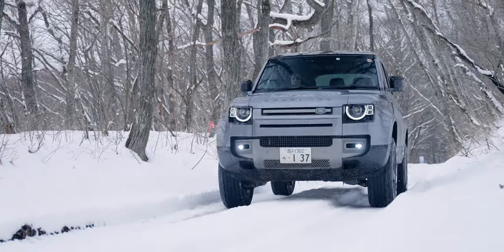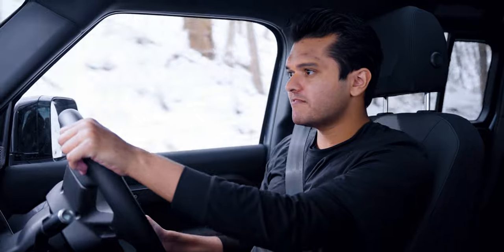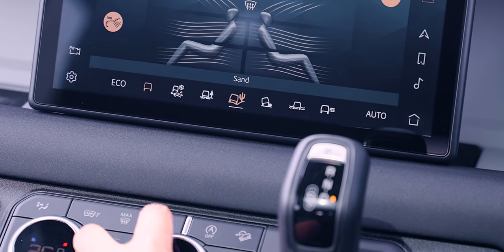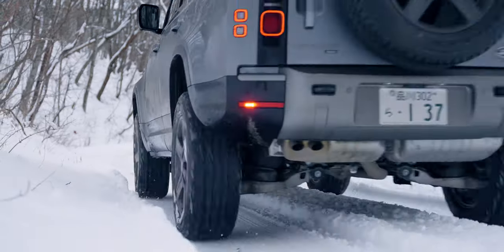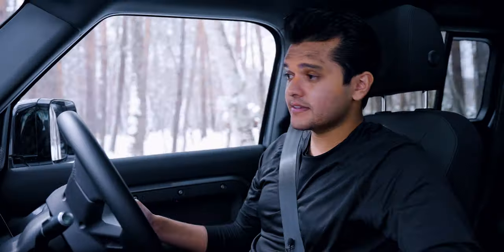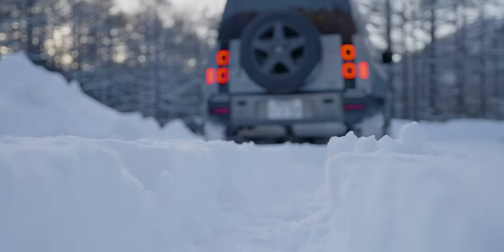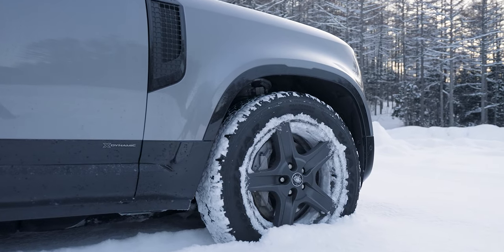It's got loads of state-of-the-art tech to tackle the most extreme environments effortlessly, starting with the latest iteration of the Defender's terrain response system, which analyzes the ground and adjusts the diff lock, powertrain responsiveness, steering, and traction control settings accordingly. It also has a wade program which sets the car up for driving through water. Perhaps the most impressive aspect of the Defender is how you can be crossing muddy waters in one moment and driving on the highway to go home in the next.